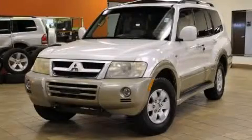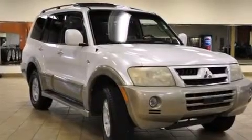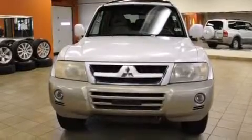This is a 2003 Mitsubishi Montero, for when safety, size, and space are of importance. It features a 3.8-liter, six-cylinder engine and an automatic transmission.